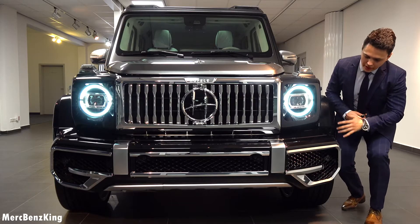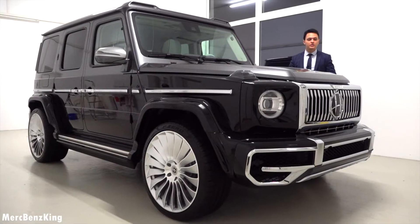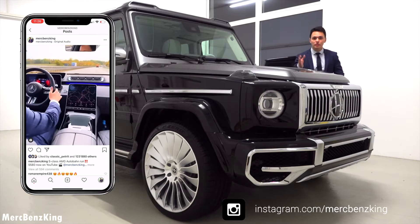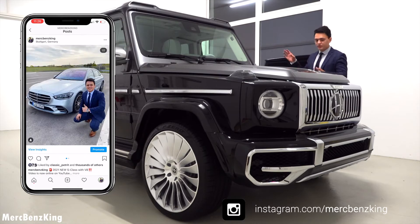The complete front parts are actually new, all blacked out in the color of crystal black. Make sure you follow me on Instagram — the link is down below. I have some amazing content special for you about all new Mercedes-Benz vehicles and also exclusive ones like this G-Class.